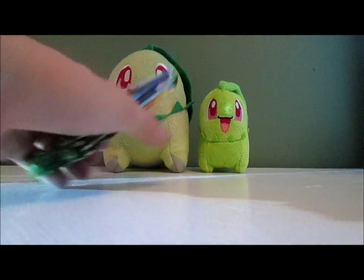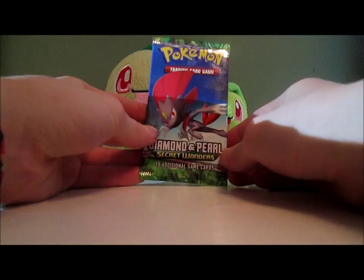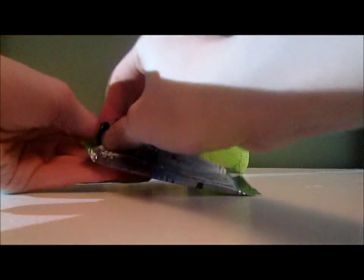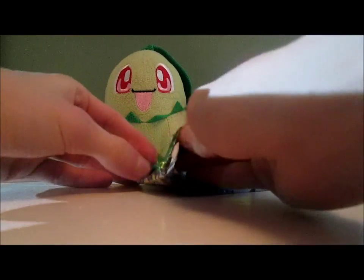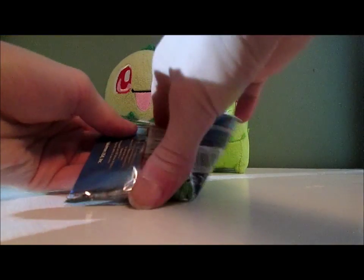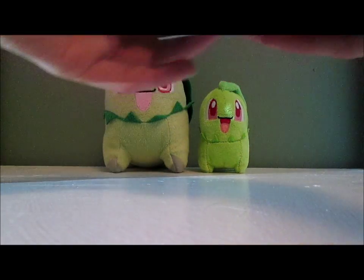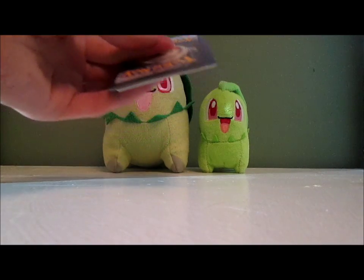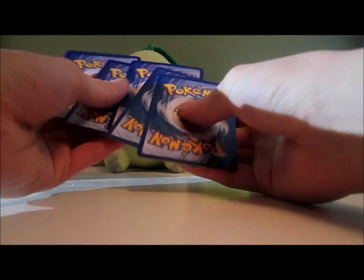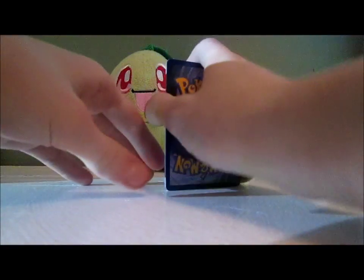I also have six more Breakpoint packs to open up — I've already opened like 14 in the past. That set has Chikorita, so I'm hoping to get that card out of there. These packs may have been weighed, because $5.50 for packs that came out nine years ago is pretty cheap.